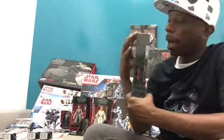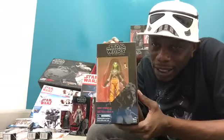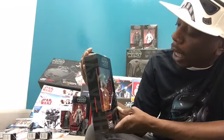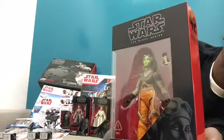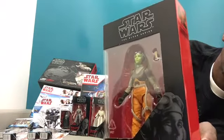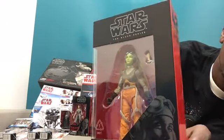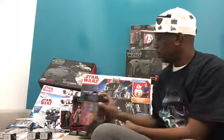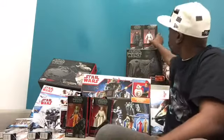I almost passed up on this figure by accident — I didn't know she was sitting in the back hiding. But we have Hera Syndulla from Star Wars Rebels looking absolutely awesome. Look at her face sculpt — she's not animated-looking; she looks like she could walk right out of the live-action Star Wars universe. She is number 42 in the series if you're trying to hunt her down.